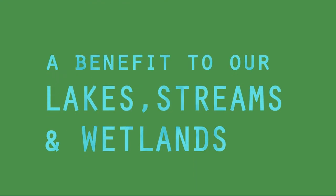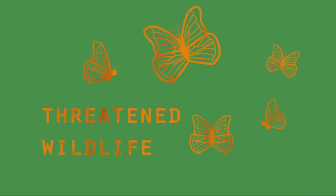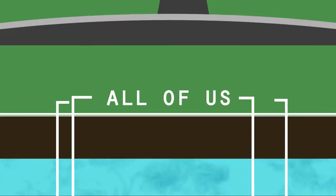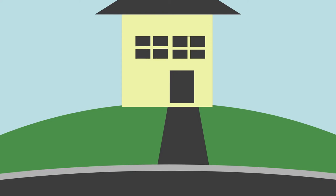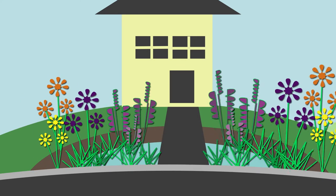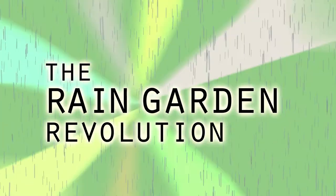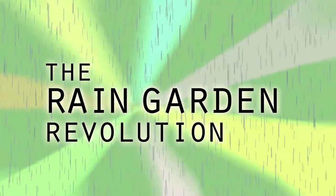A benefit to our lakes, streams, and wetlands, to our threatened wildlife, and to all of us who rely on a clean water supply. By transforming part of your yard into a rain garden, you'll cut down on shallow-rooted turf, replace it with beneficial plants, and help your yard live up to its true potential. It's time to join the rain garden revolution.